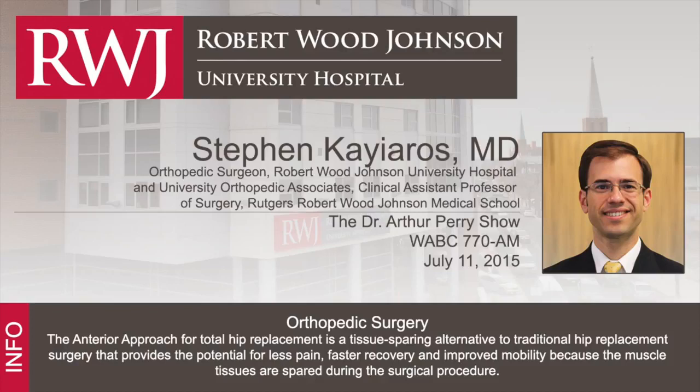My guest this evening is Dr. Stephen Kairos, an orthopedic surgeon at Robert Wood Johnson University Hospital. He trained in orthopedic surgery at Brown University, did a fellowship in orthopedic trauma at Brown, and then completed a joint replacement fellowship at the Hospital for Special Surgery in New York City. Now, if someone had a traditional hip replacement earlier and needs a redo, can you go in through that new anterior approach the second time around? It is possible in certain circumstances, depending on what needs to be revised and whether the prosthetic components need to be redone — but that's not the usual case.